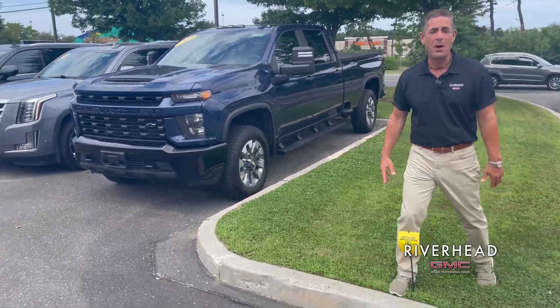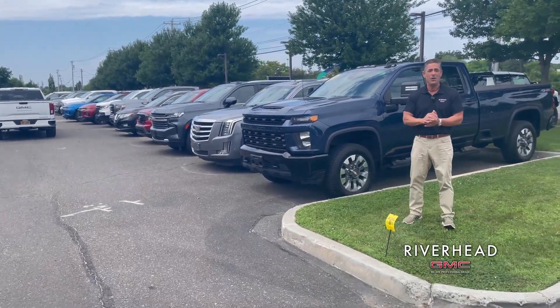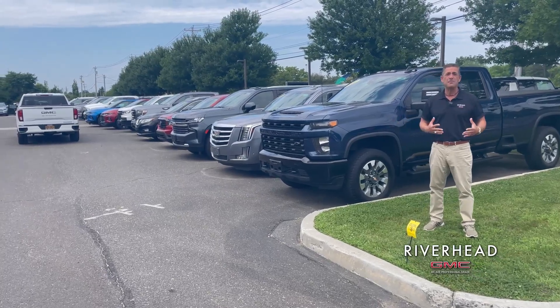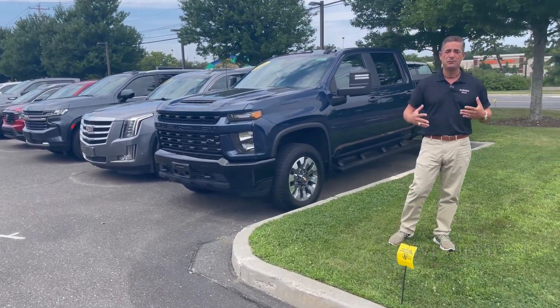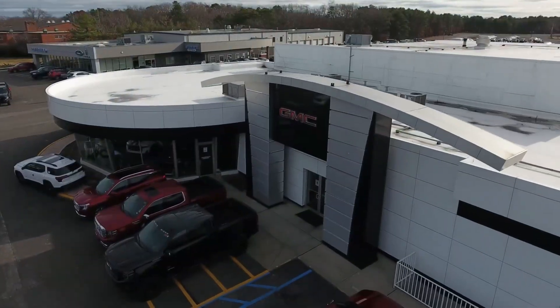As you can see, we have quite a few pre-owned vehicles — something for everybody. I also want to emphasize that we give very good what we call internet pricing: solid low pricing, we don't charge any kind of preparation fees or things of that nature, and we're a pleasure to deal with. Come see us.